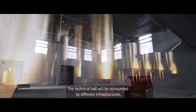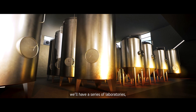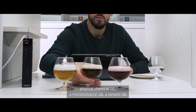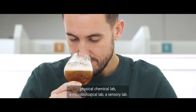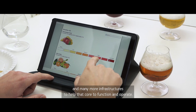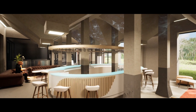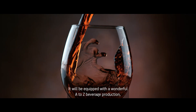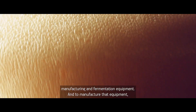The Technical Hall will be surrounded by different infrastructures. We'll have a series of laboratories: a physico-chemical lab, a microbiological lab, a sensory lab. We'll also have warehouses and many more infrastructures to help that core to function and operate. It will be equipped with a wonderful A-to-Z beverage production, manufacturing and fermentation equipment.